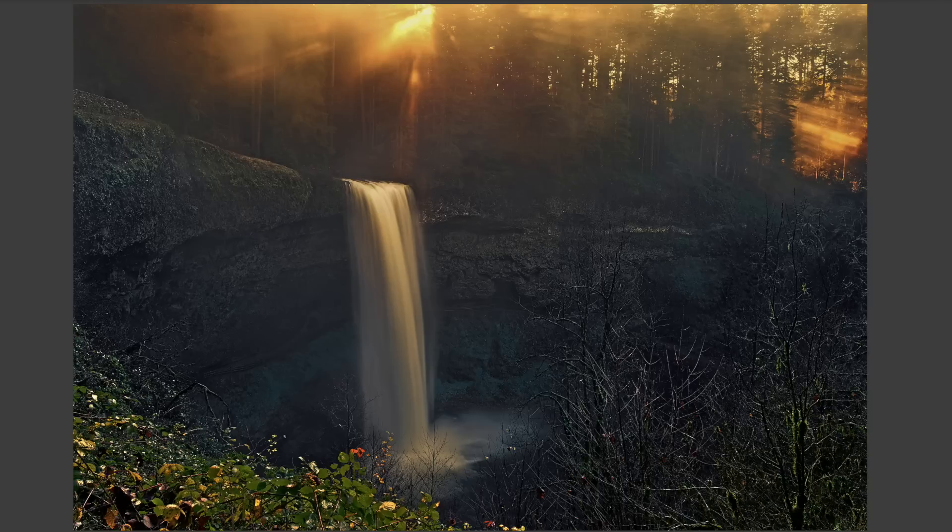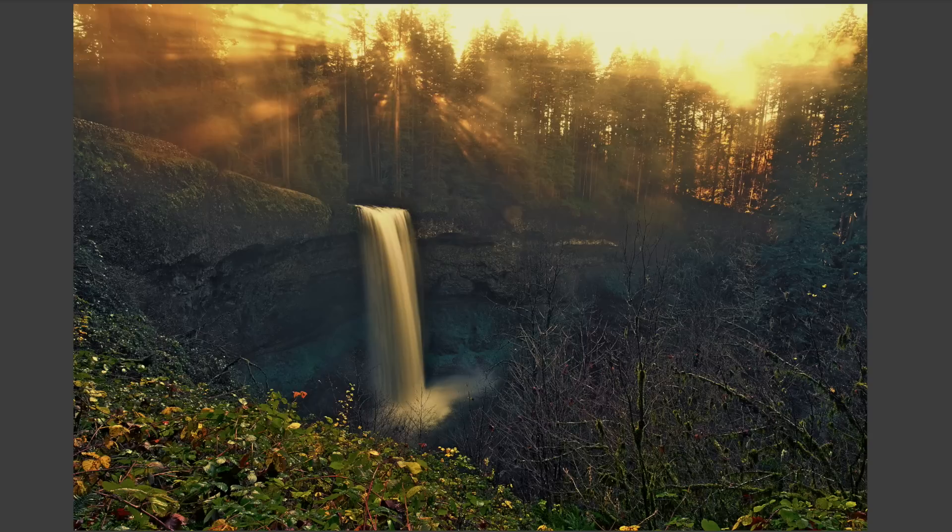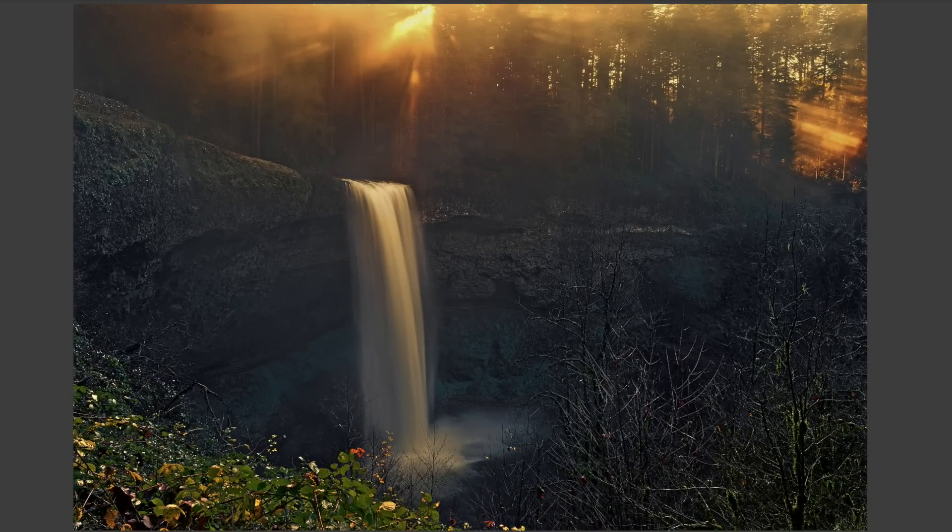At this point in the afternoon, I was using a 17mm tilt-shift lens — usually my go-to lens, which is why it was on the camera. But I was struggling with the shot. What you're seeing here is what I was capturing with the 17mm tilt-shift. The waterfall was getting lost in the brightness of the sun coming over the tops of the trees, and it just didn't feel like the right focal length.